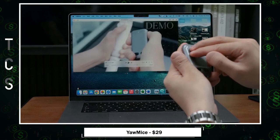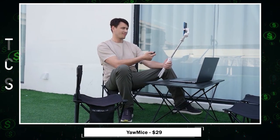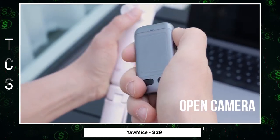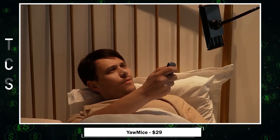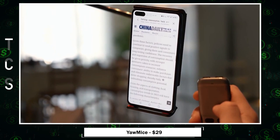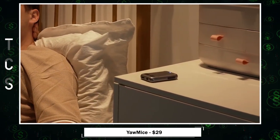Yaw Mice allows for precise cursor control with its two-button and multi-pad setup, and it even doubles as a Bluetooth remote shutter for capturing group photos and videos. Thanks to motion sensing technology, you can control the cursor with hand gestures. Plus, it boasts a long-lasting rechargeable battery, providing up to 20 days of use on a single charge. Its ultra-slim and lightweight design makes it perfect for travel.